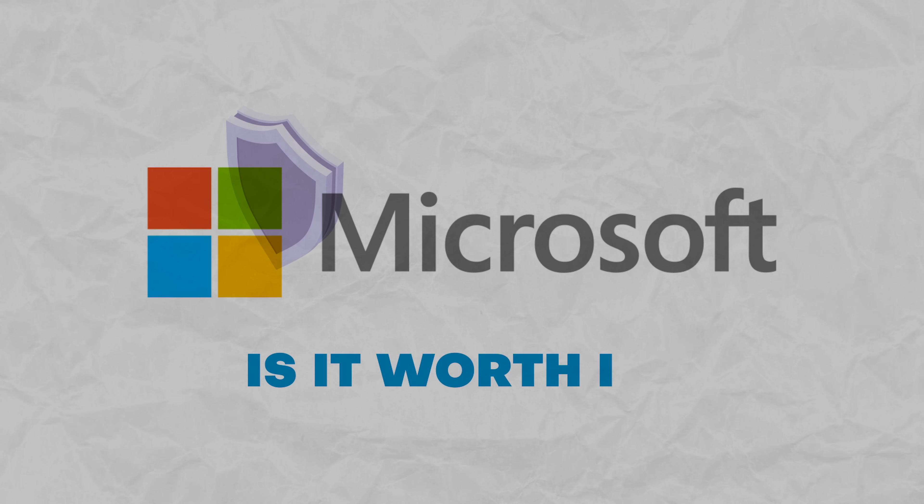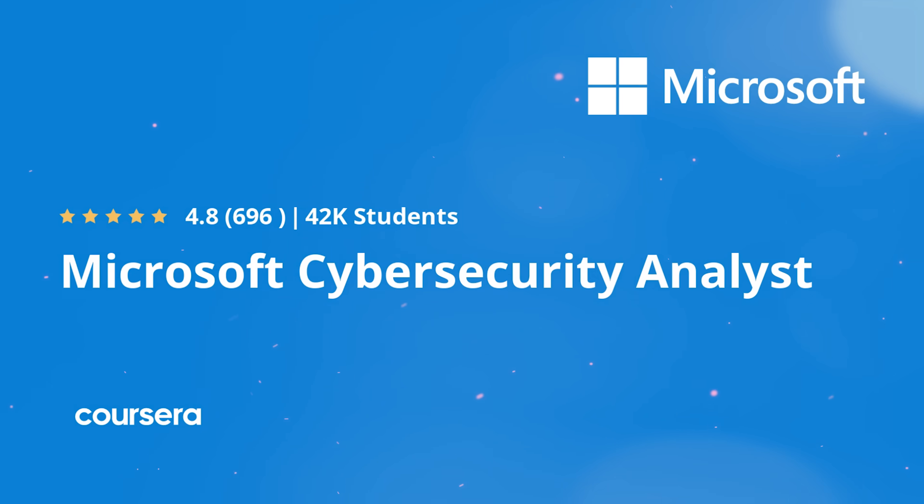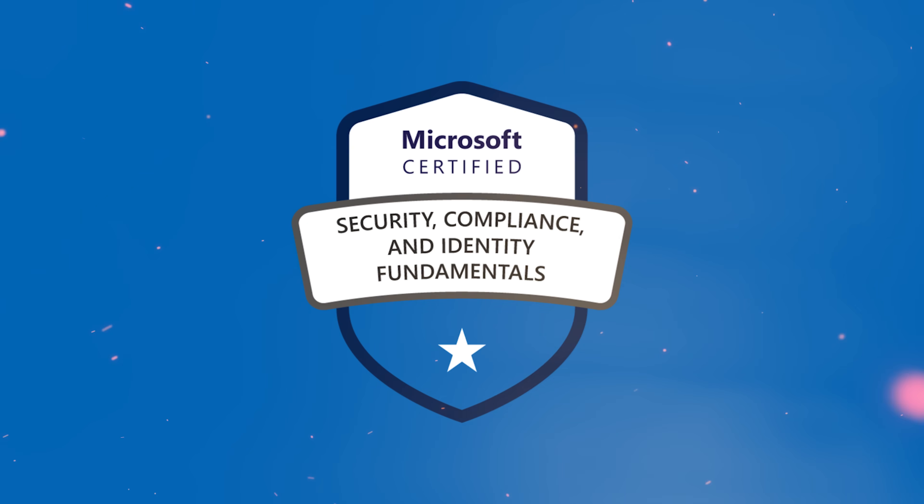So, should you go for this certification program? My answer is yes, because I cannot find a good reason why you shouldn't. The Microsoft Cybersecurity Analyst is a great starting point for a cool career. There is a lot to appreciate — from solid theory to fantastic practical projects. Besides, there is a great bonus in the form of SC-900 exam preparation, and I think that should definitely give you a boost in landing a job.